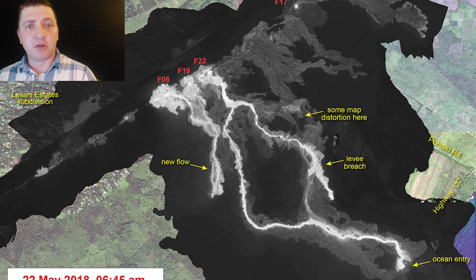In this thermal map from USGS on May 22nd, we can see the breakout that has happened on the lava channel just upslope from the ocean entry, as well as the new flow front coming down along the east side of the previous lava flows from Fissure 6.